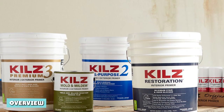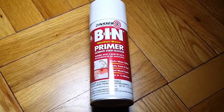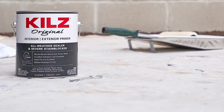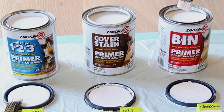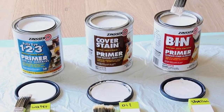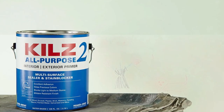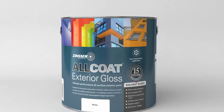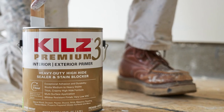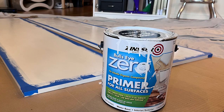Kilz and Zinsser are the most popular primer brands on the market today. They perform similar functions and have almost identical properties, so differentiating them is challenging. Zinsser primers are best if you want adequate bleed-through protection because they are thick and durable. However, their thickness also makes them hard to stir. On the other hand, Kilz products have a lighter consistency and offer adequate surface coverage, but they don't provide good bleed-through protection. Kilz products are more budget-friendly than Zinsser's. If you have any query or information to share, please leave a comment.